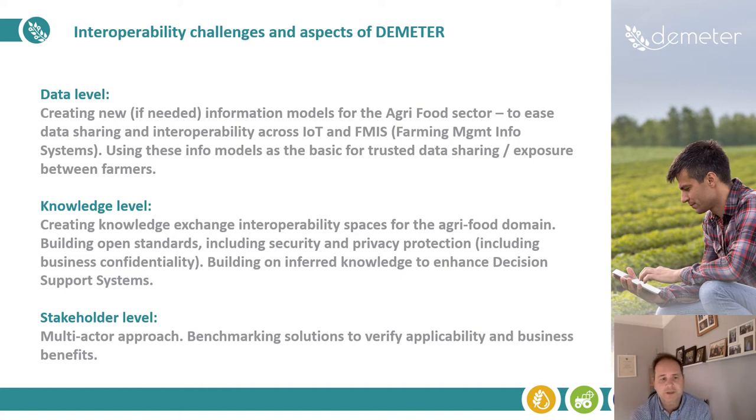And then at a stakeholder level, we have a fully-fledged multi-actor approach throughout the project, and we also build benchmarking solutions to be able to verify the applicability and the business benefits of the technology solutions we provide.